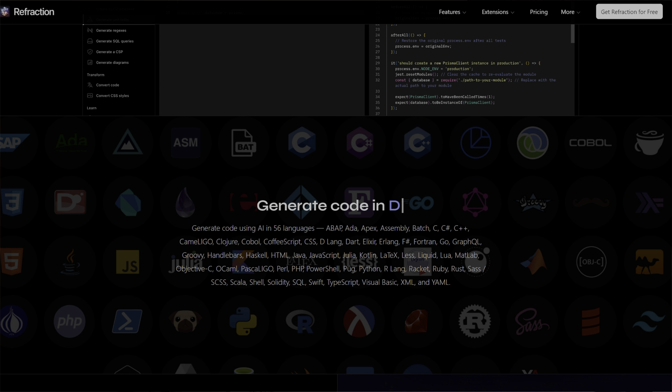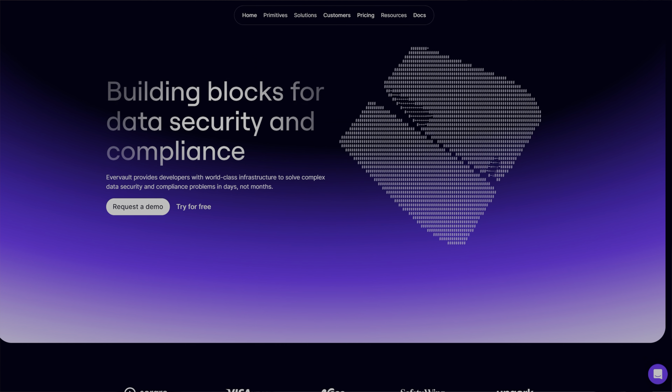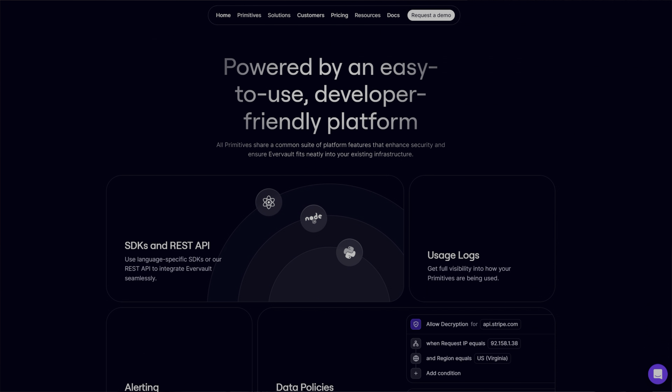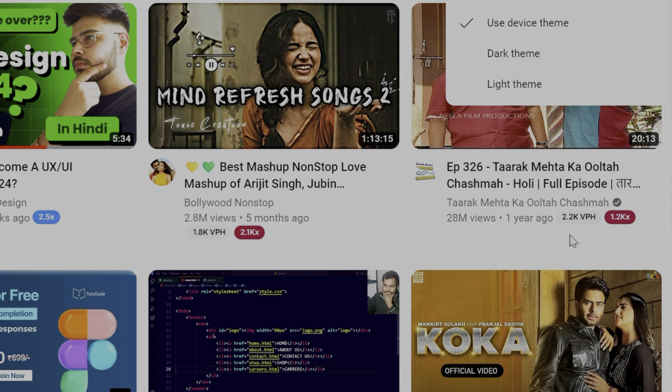Dark mode is not a new design style — we have been using it for the past one or two years — but dark mode has become a necessity now. Many products are using dark mode as their primary design style, for example Cred. Dark mode is now offered with a toggle switch where it is a preference: light mode or dark mode. Moreover, Google Maps uses dark mode as an automatic switch — when it starts to get dark, the Google Maps interface converts to dark mode itself.